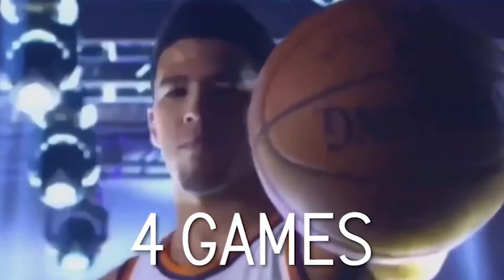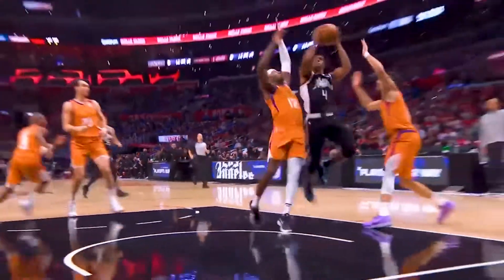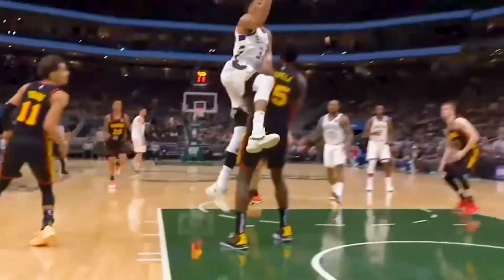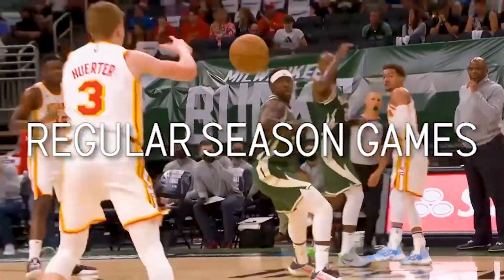Number 10: each team has to play four games against all four of their division opponents. This is the first step in the NBA schedule formula and it's a critical part of its success over the years. These games end up attributing to about 16 of the team's total regular season games.